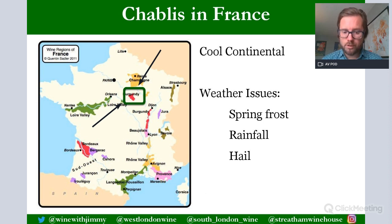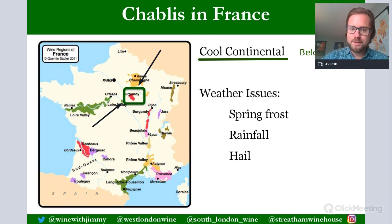Chablis is the name of a town, and therefore the name of the wine produced from that town. The latitude here is very north, and it is a cool continental climate. Due to the latitude being very north, average temperatures during the growth season are below 16.5 degrees Celsius. Continental because it is landlocked, so it is not as influenced by the effects of the Atlantic.